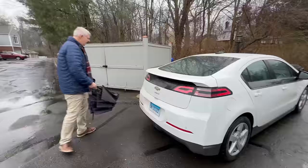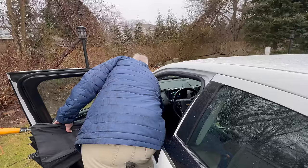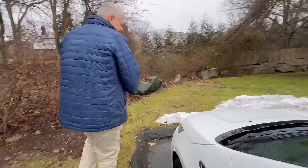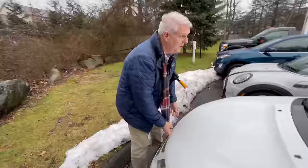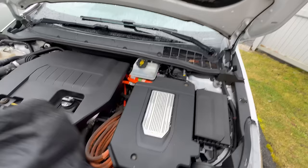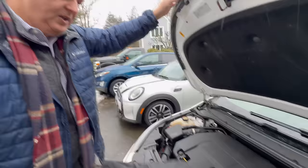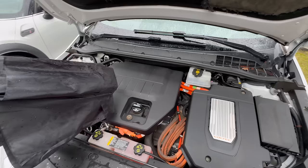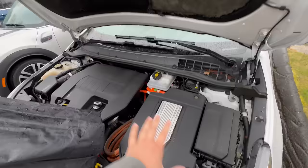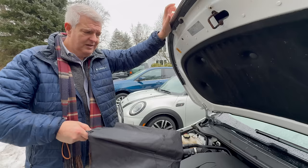Let's show the engine bay. This is the Voltec system — basically when GM designed this, the theory was no matter what you would power the battery pack with, whether it's a gas engine, diesel engine, or fuel cell, the energy would go into this Voltec system. So this is like a power distribution and conversion box, connected to a sophisticated gearing system with planetary gears.